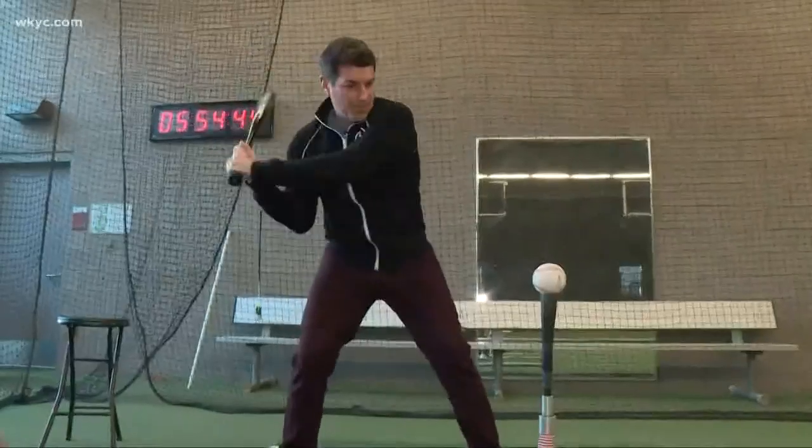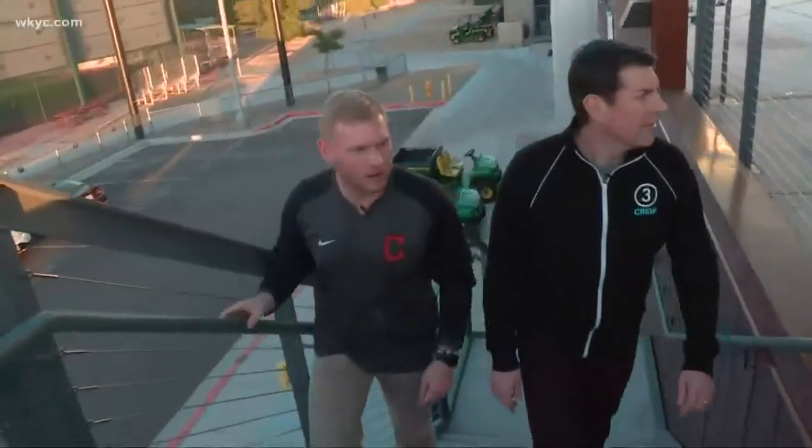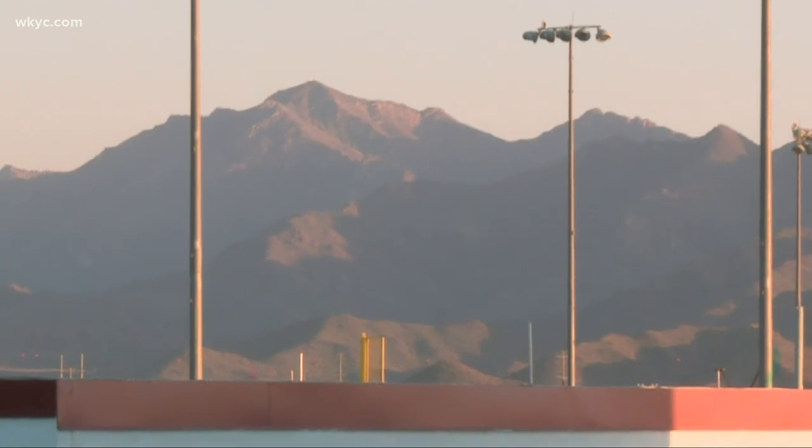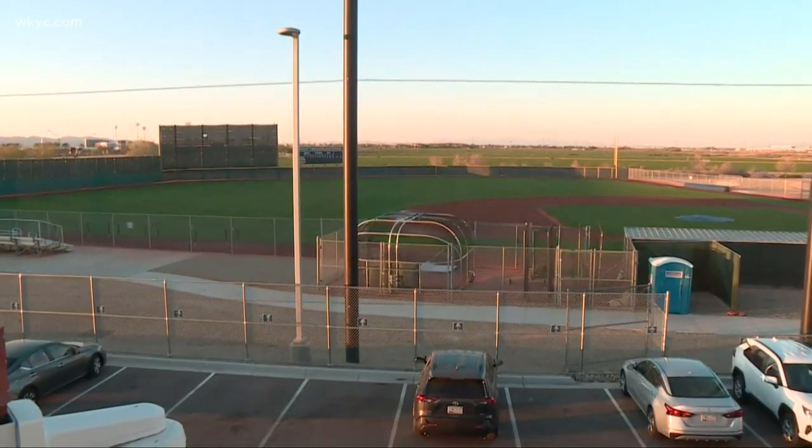Now batting, Dave Chodowski. There we go. It's our cabana up here on the second level — we can come out here, we can have meetings, have lunch. It's a great spot to look at the mountains, as well as to watch the big league team on field one.